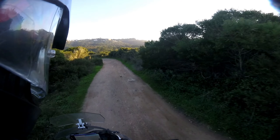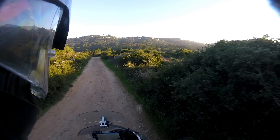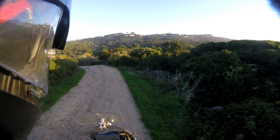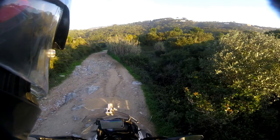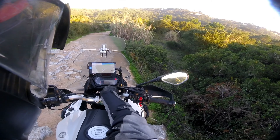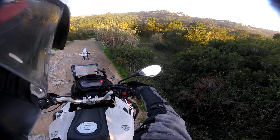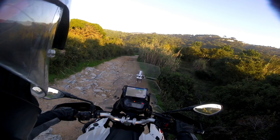I'm trying to stay away from the rocks, especially on the edge of this road. Ahead is a downhill full of rocks, so my ABS is on — I'm going to turn it off. You don't need to turn off the bike to turn off the ABS, but I did it anyway, because if you turn off the ABS and then restart the bike, the ABS will come back on.